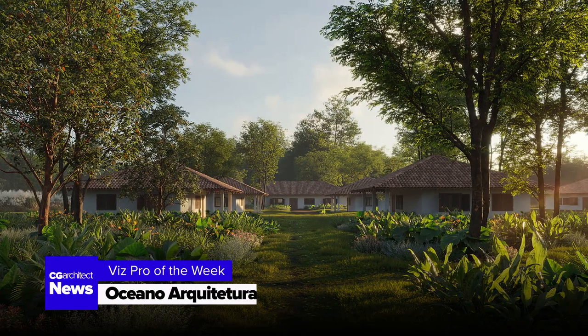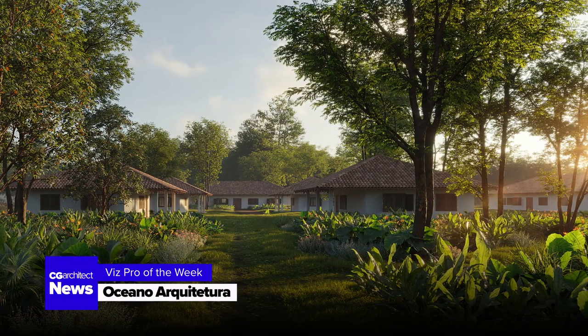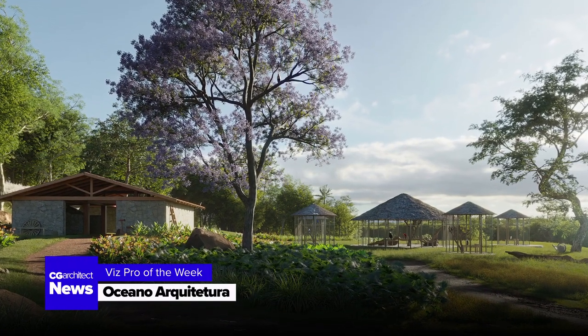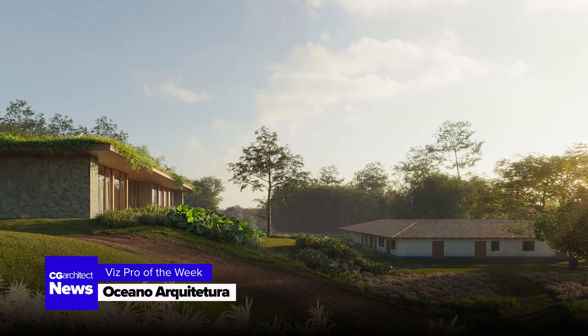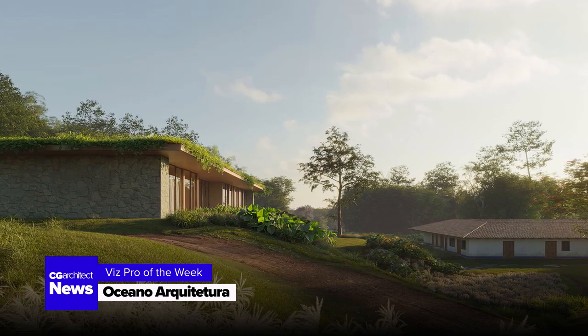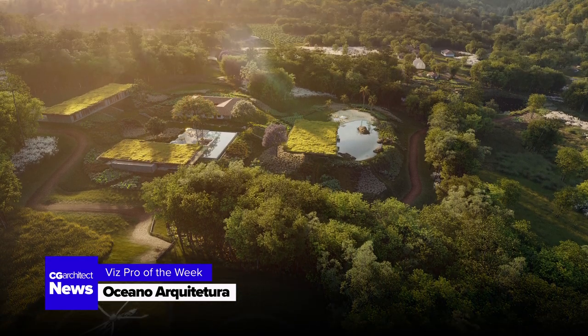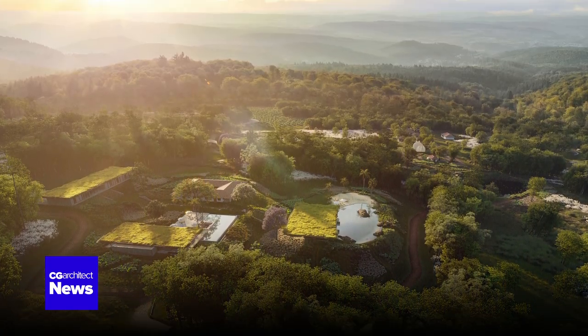First up, congratulations to Oceano Architettura, who clinched the Viz Pro of the Week title with their mesmerizing project, FLB Farm. A perfect blend of nature and design, this project is a must-see for anyone seeking inspiration. Check out the details on our site.